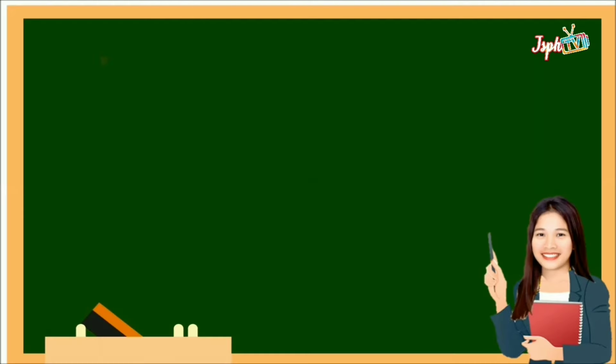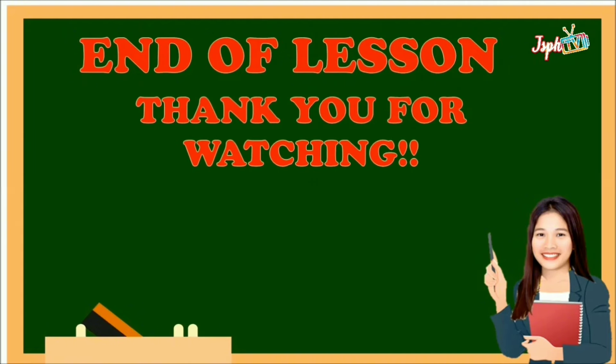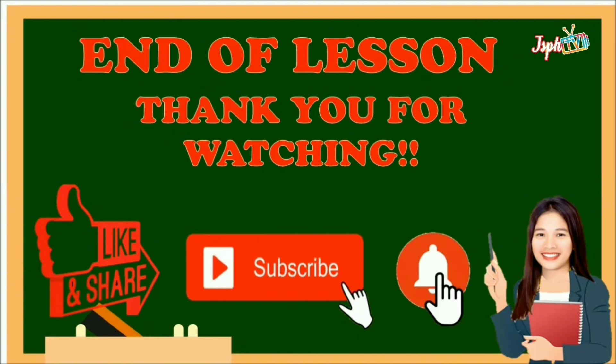That's the end of our lesson for today. Thank you for watching — don't forget to like and share, subscribe, and hit the bell button.